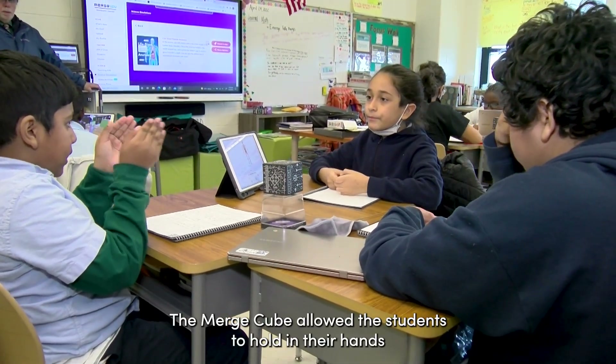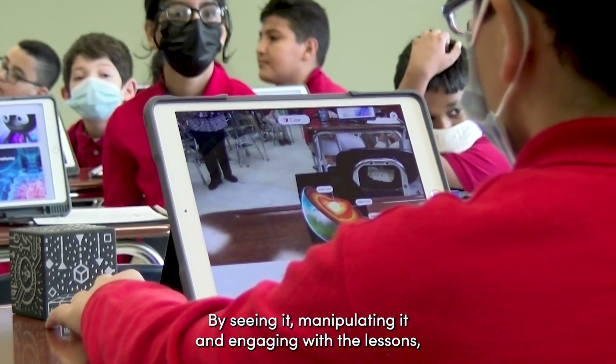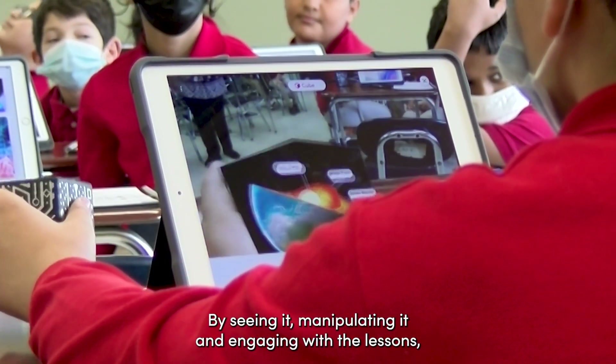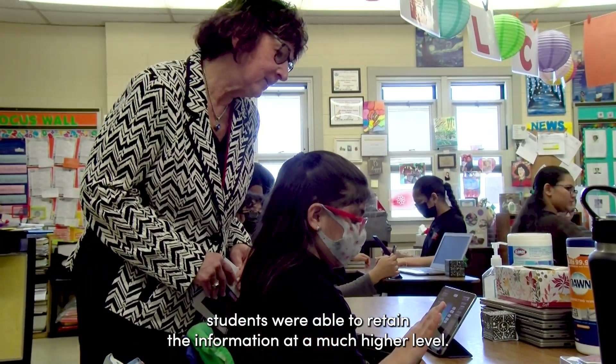The Merge Cube allowed the students to hold in their hands what they were learning. By seeing it, manipulating it, and engaging with the lessons, students were able to retain the information at a much higher level.